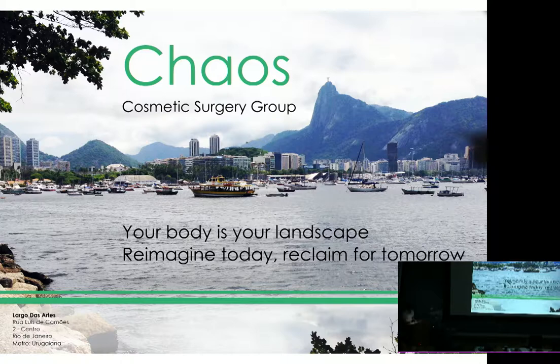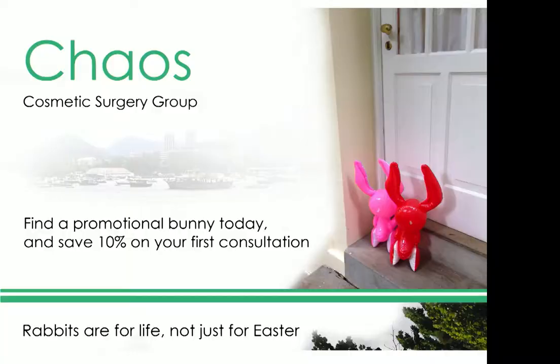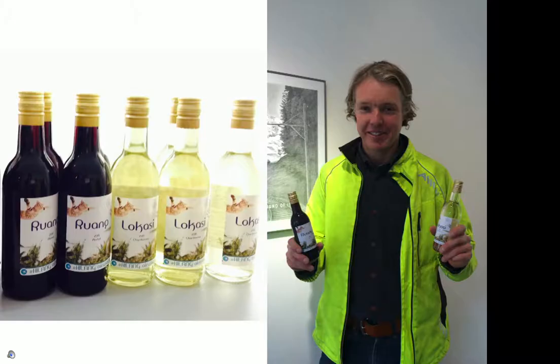Not forgetting, of course, the vital role of the animal within this network. Rio was chosen as the launch pad for the organisation because of the extensive land reclamation along the waterfront at Parque de Flamingo. And today there is a very special offer, only available to Heilang Airways passengers — on finding a promotional bunny in the grounds of the clinic, you will receive an additional 10% off your first consultation.